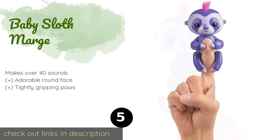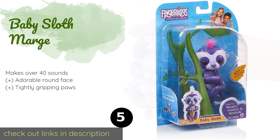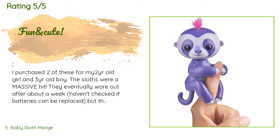The next product on our list is Baby Sloth Marge. Baby Sloth Marge moves more slowly than the other animals, just like in real life, but she's never too lazy to interact with you and bring a smile to your day. In true sloth fashion, she will also fall asleep more easily and take longer to open her eyes. This product is available on Amazon for $8. There are 1,107 reviews with an average rating of 4.6 stars.